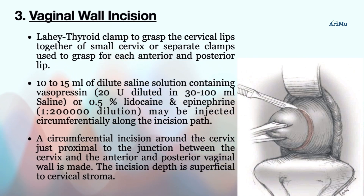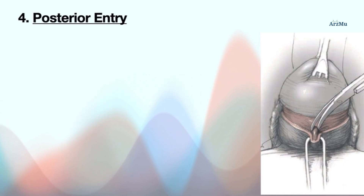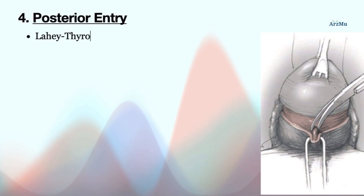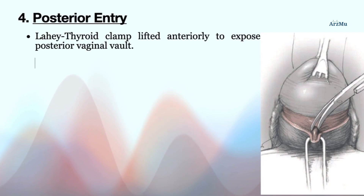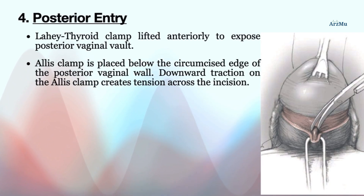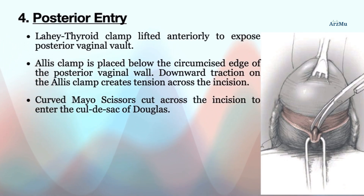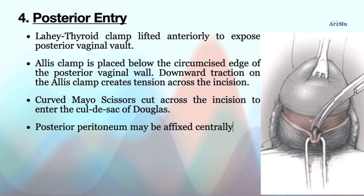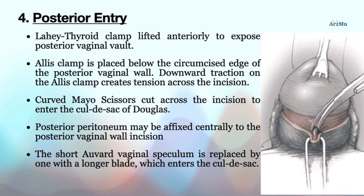After achieving the vaginal wall incision, posterior entry follows. The Lahey thyroid clamp is lifted anteriorly to expose the posterior vaginal vault. An Allis clamp is placed below the circumcised edge of the posterior vaginal wall, and downward traction creates tension across the incision. A curved Mayo scissors cuts across the incision to enter the cul-de-sac of Douglas. The posterior peritoneum may be affixed centrally to the posterior vaginal wall incision, and the short weighted vaginal speculum is replaced by one with a longer blade which enters the cul-de-sac.